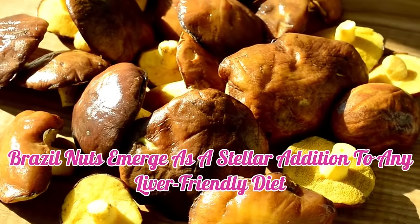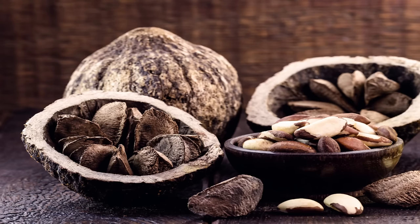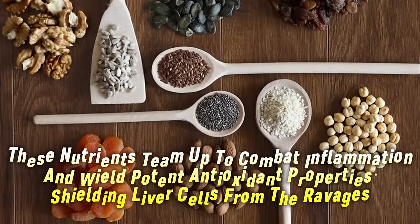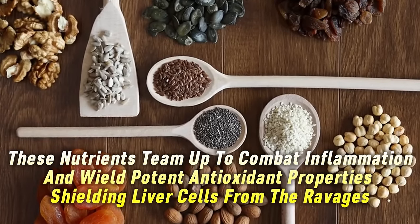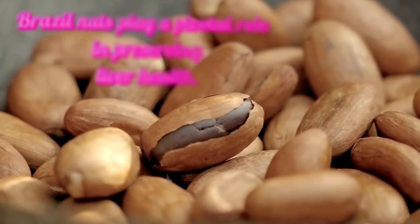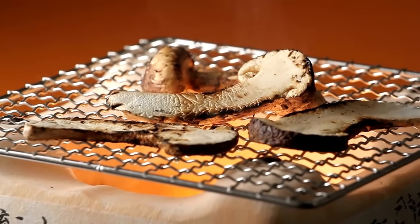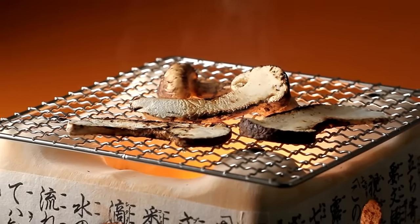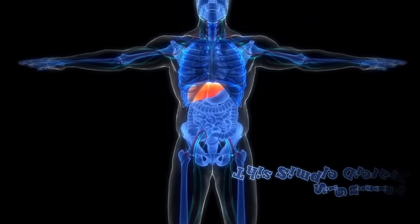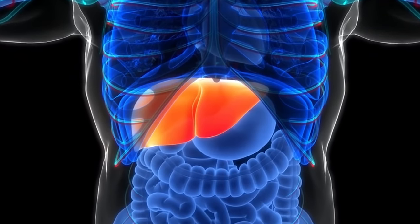2. Brazil nuts emerge as a stellar addition to any liver-friendly diet, thanks to their rich reservoir of beneficial fats, including omega-3, and abundant vitamin E content. These nutrients team up to combat inflammation and wield potent antioxidant properties, shielding liver cells from the ravages of free radicals. By thwarting fat buildup within the liver, Brazil nuts play a pivotal role in preserving liver health. Embracing just two Brazil nuts daily, whether as part of your morning meal or as a wholesome snack, can infuse your diet with a potent dose of liver-loving goodness, ensuring your liver remains robust and resilient.